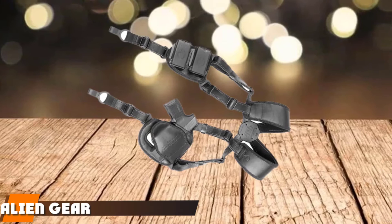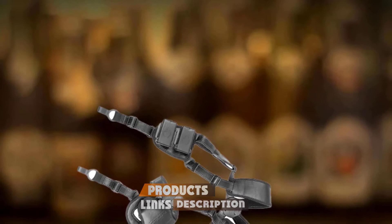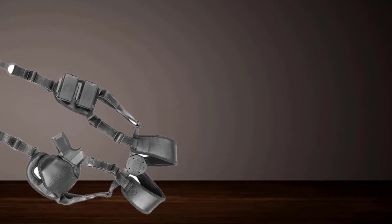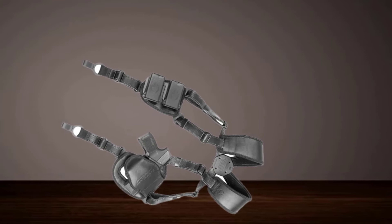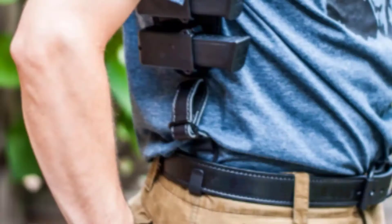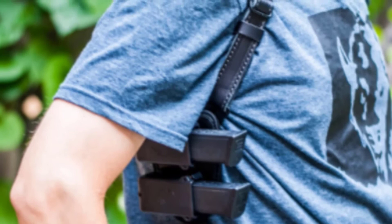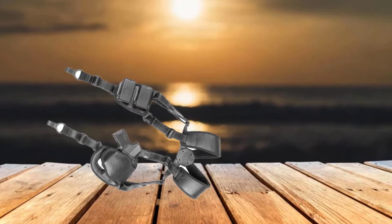Next at number 4, we have the Alien Gear Shape Shift Shoulder Holster — the most versatile shoulder holster. Alien Gear produces top-notch holsters, and this shape-shift model deserves recognition. It combines the best aspects of traditional leather holsters with the robust security of Kydex, and features a unique cool vent neoprene backing that allows the holster to breathe. The slim design is padded in all the right places and is available for right or left-hand use, in different models to fit a huge range of handguns.